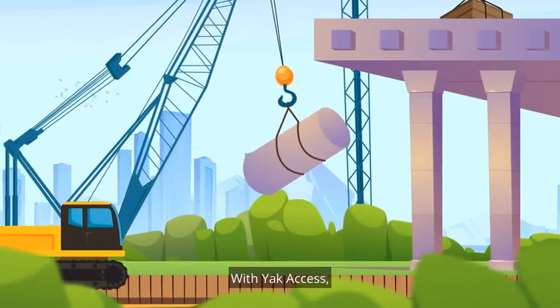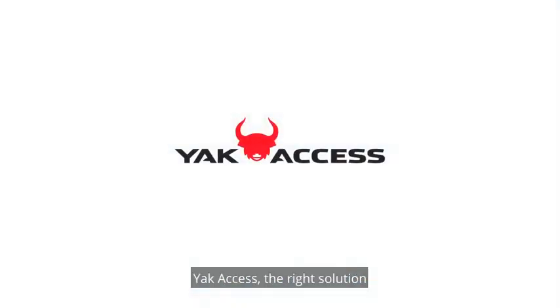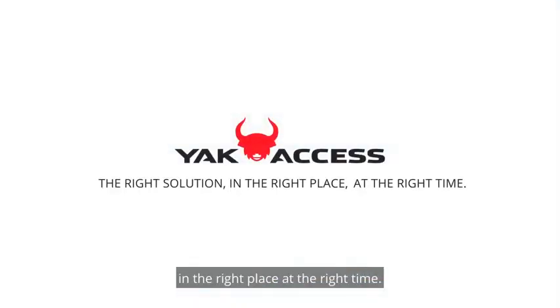With Yak Access, you can help reduce accidents and preserve the landscape. Yak Access — the right solution, in the right place, at the right time.